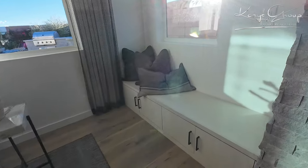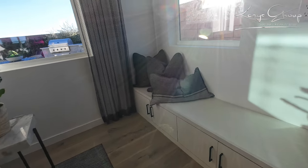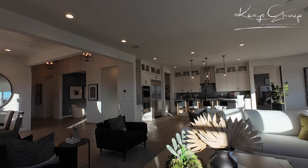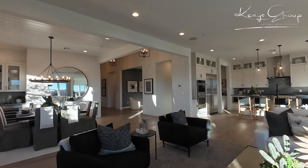Nice little sitting area — that is an upgrade. And this is just so open right here.